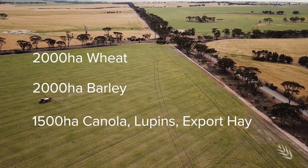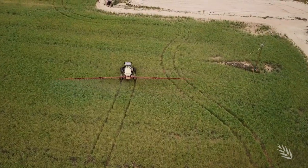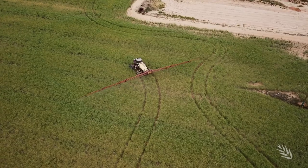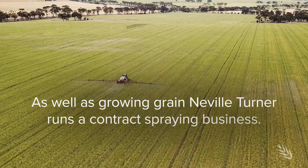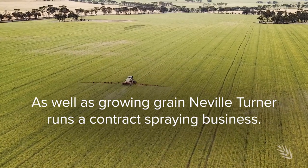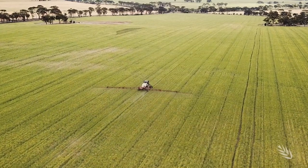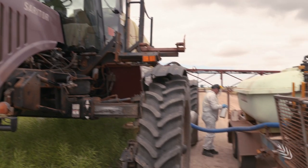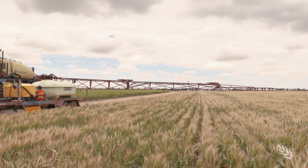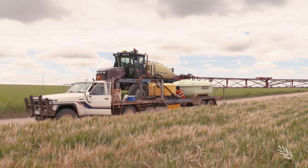We run a few sheep over summer, buy and sell. The boom spray is the most used piece of machinery on the farm and it always needs to be going. Spraying is one of those things that's got to be done on time. We had a few not-so-good years in terms of rainfall and there was nobody contracting in town, so we bought a machine. People wanted to do a bit of work and it just grew from there. I've been contracting now for — I reckon this would be our 10th year.